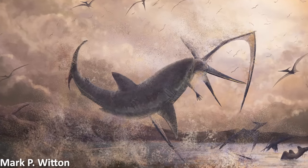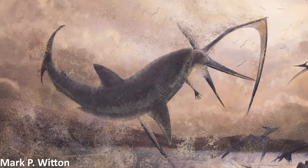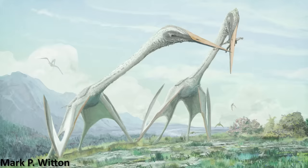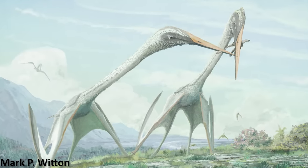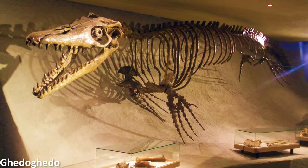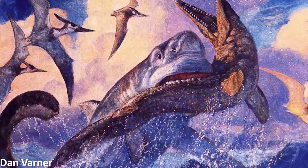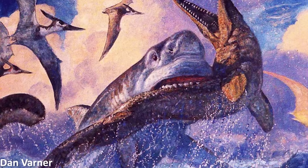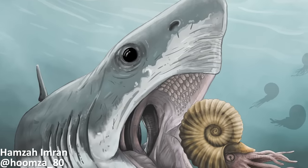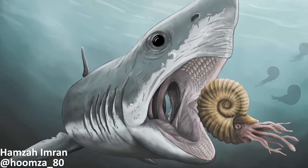The Cretaceous period, the last period in the age of dinosaurs, was a time when all sorts of incredible and fearsome animals roamed the earth. Large carnivorous dinosaurs ruled the land, enormous flying pterosaurs soared in the skies above, and extraordinary marine reptiles dwelled in the planet's oceans. One of the groups of more familiar animals still alive today is the sharks, cartilaginous fish that were around long before the time of the dinosaurs too.